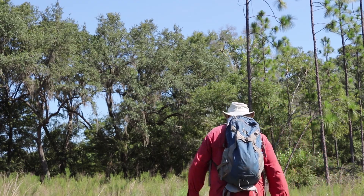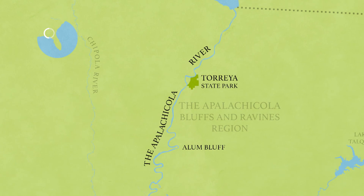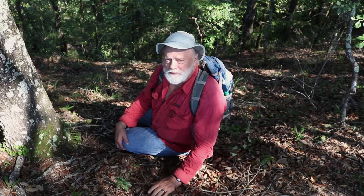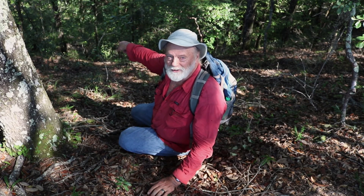We're in an off-limits part of Torreya State Park, searching for salamanders in a uniquely Floridian environment. This is one of Florida's great natural treasures, and one that most Floridians don't know about. It's called a steep head, and to understand what a steep head is all about, we have to go down into it.